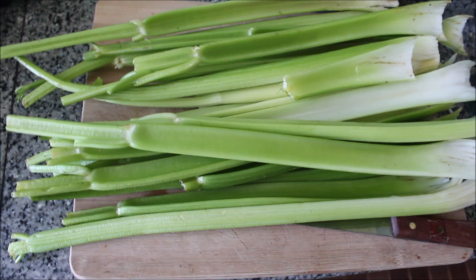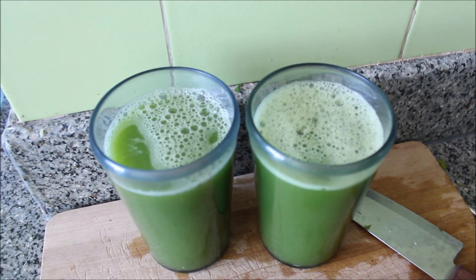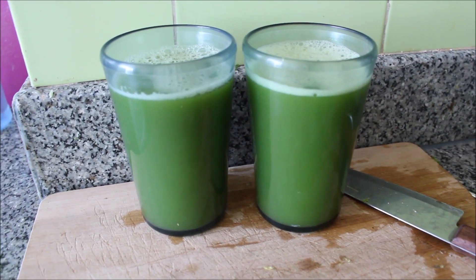After my exercise, the first thing I have is actually one liter of lemon water, then I move on to my celery juice. I use one and a half to two heads of celery and juice that in our juicer — it usually makes about 800 to 900 milliliters — and I drink that before my actual breakfast.